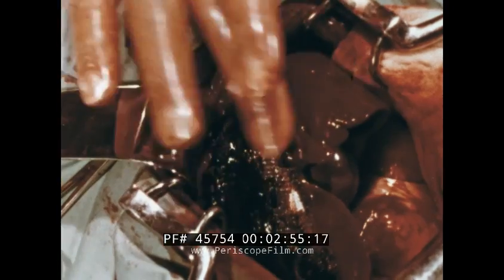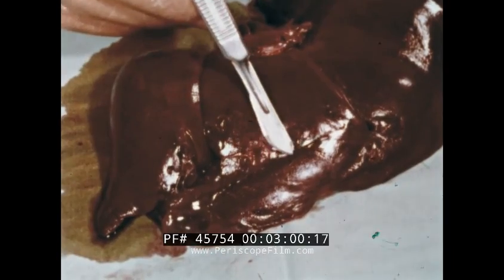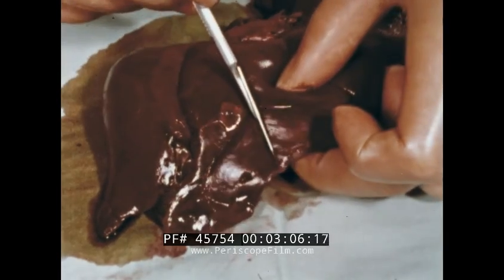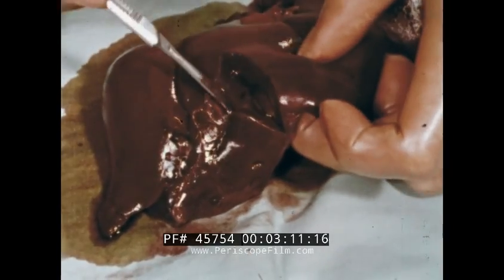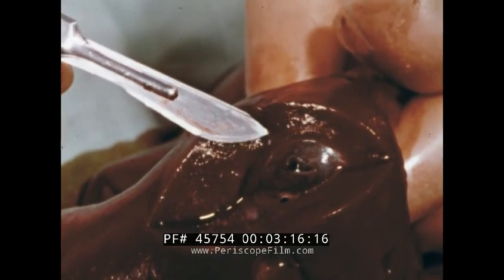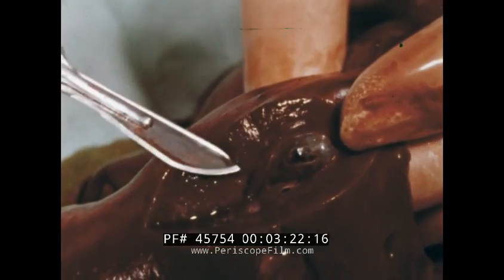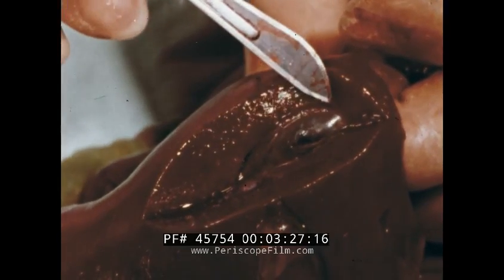The recovery of this animal was uneventful. In this case, the dog was sacrificed 58 days later and the liver removed and sectioned. There is no evidence of any remaining hemostatic material, despite the unusually large amount used for experimental purposes. Histological studies showed that absorption is complete. Of course, the rate of absorption varies somewhat from host to host and with the amount of material used.